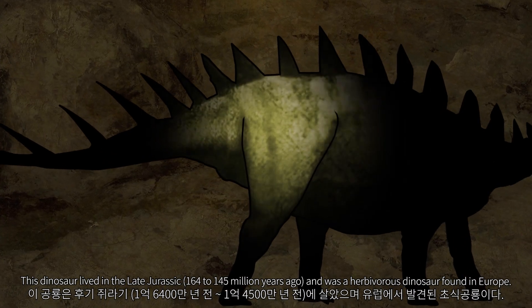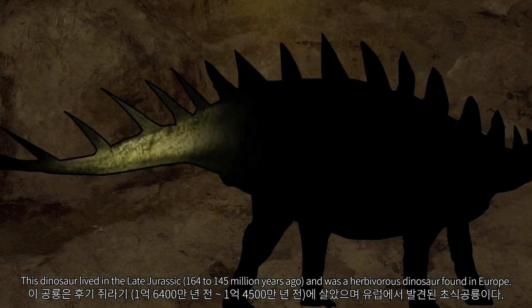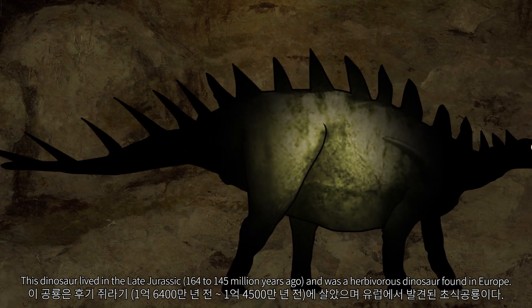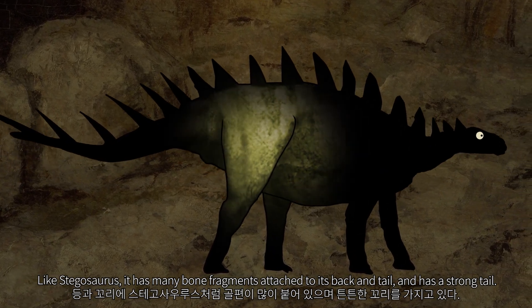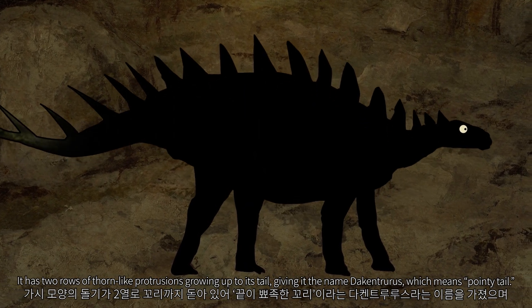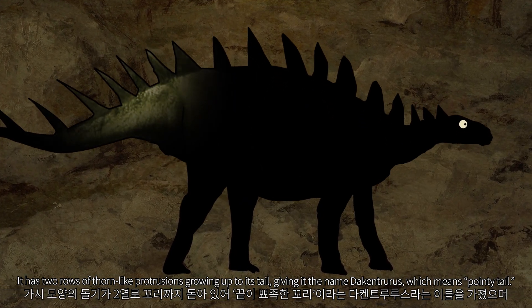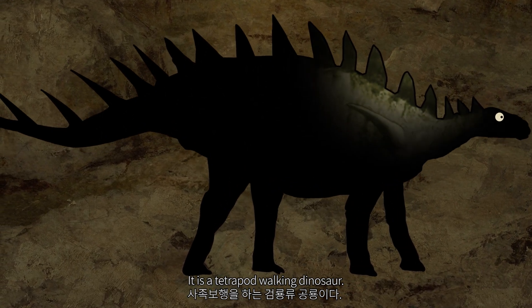This dinosaur lived in the late Jurassic, 164 to 145 million years ago, and was a herbivorous dinosaur found in Europe. Like Stegosaurus, it has many bone fragments attached to its back and tail, and has a strong tail. It has two rows of thorn-like protrusions growing up to its tail, giving it the name Dacentrurus, which means 'pointy tail.' It is a four-legged walking dinosaur.